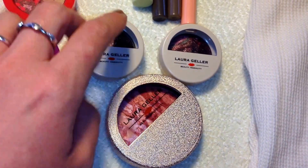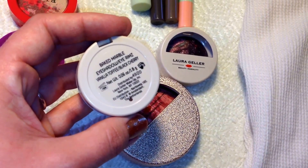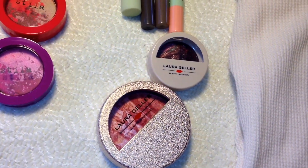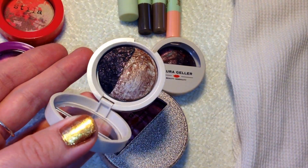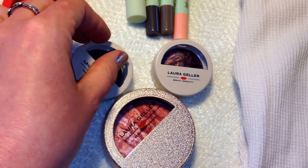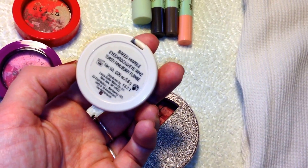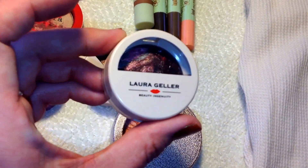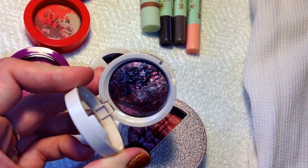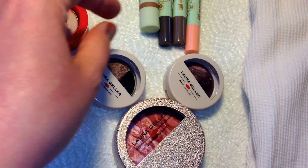The next two things I got were eyeshadows. The first is the Laura Geller Baked Marble Eyeshadow Rims in Vanilla Toffee Black Cherry — just absolutely beautiful. Look at that sparkle — amazing colors and pigmentation. The next is the Baked Marble Eyeshadow in Toasty Pink Berry Flambe — stunning. These Laura Geller baked shadows remind me of MAC shadows. That was my very first HauteLook order and I was completely hooked.